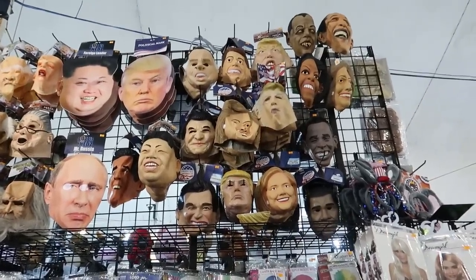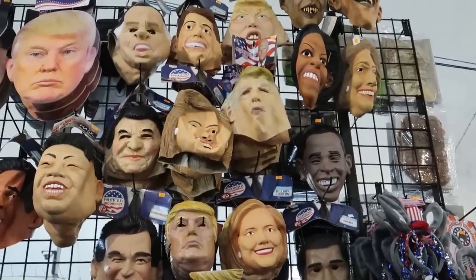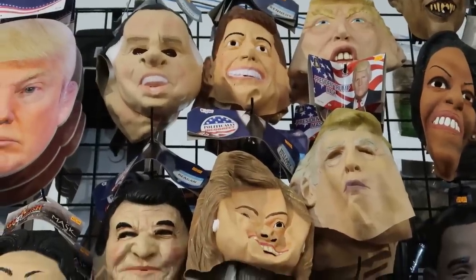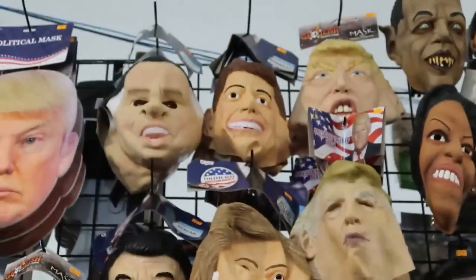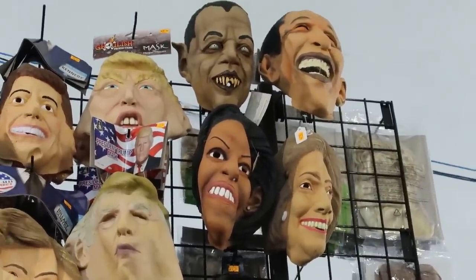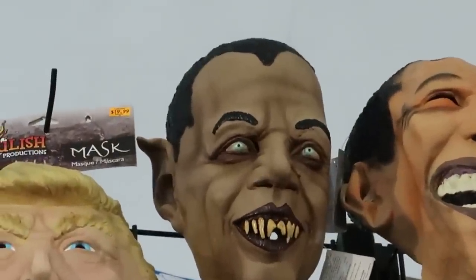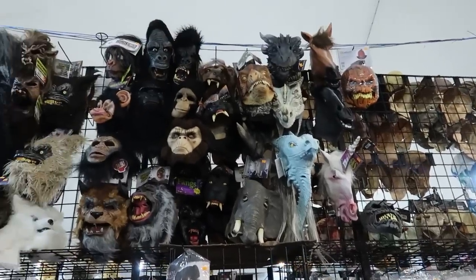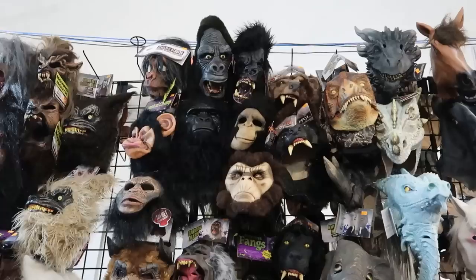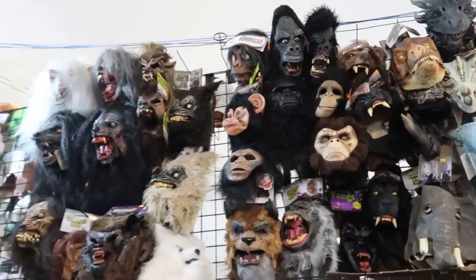Up here it's the political masks. Unfortunately Halloween does fall near election time, so you've got President Trump, and there are old presidents too — I think that's Nixon and Reagan up there. We have some ghastly Obama masks. Is that supposed to be Dracula Obama? A lot of really cool masks up there, some really terrifying ape masks. Nothing is more terrifying than a wild ape on the loose.